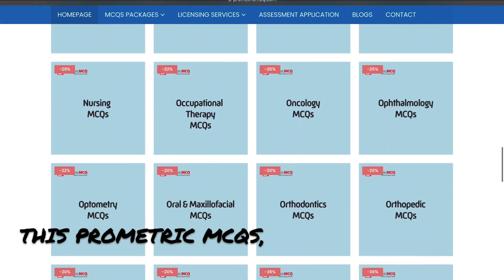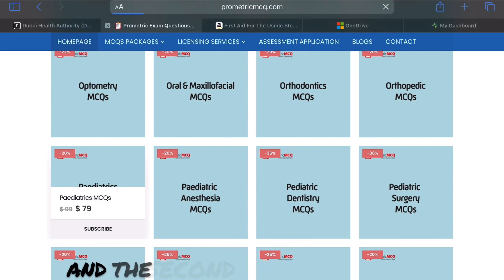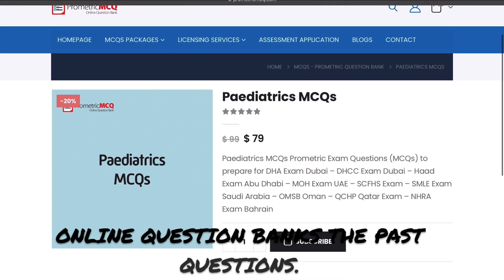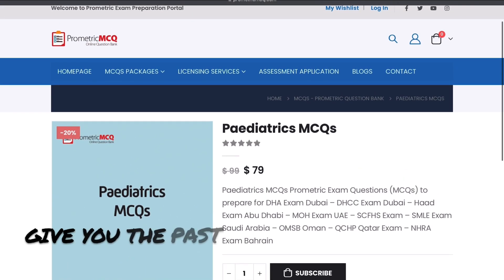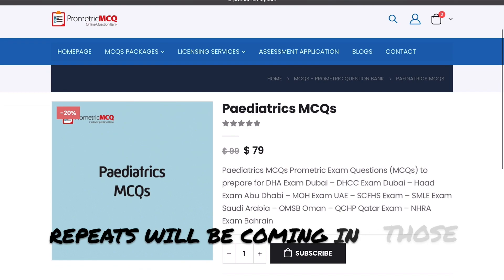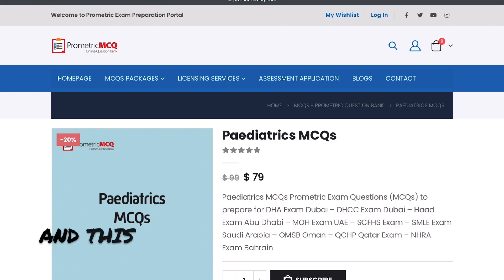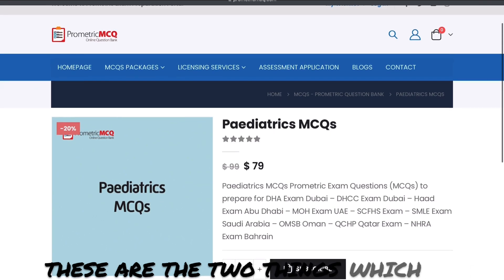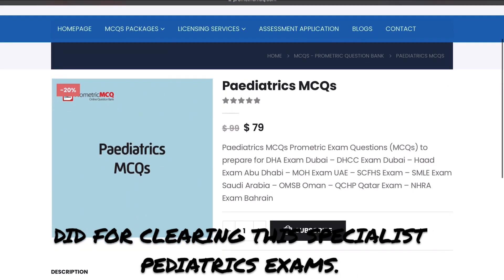For the specialist pediatrics exam, I did two things. First, I subscribed to the ProMetric MCQ for the pediatrics package. Second, I used online question banks with past questions. As you may have seen, these past question banks contain many repeats that come up in the actual exam. Reading previous question papers and the pediatric MCQ ProMetric question bank — these are the two things I did for clearing the specialist pediatrics exam.